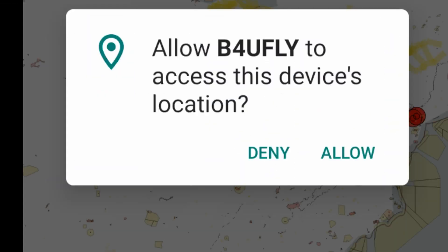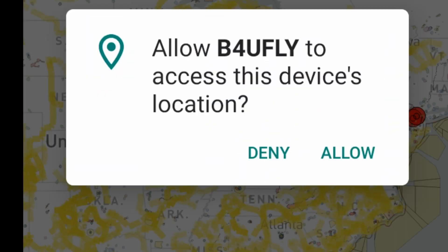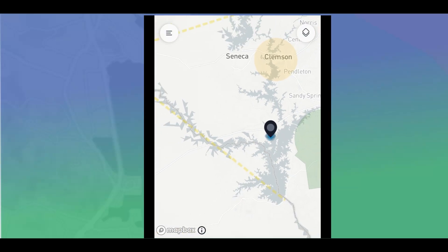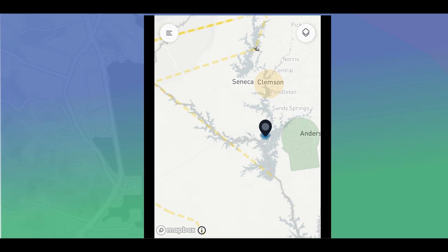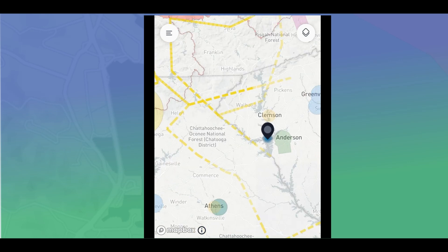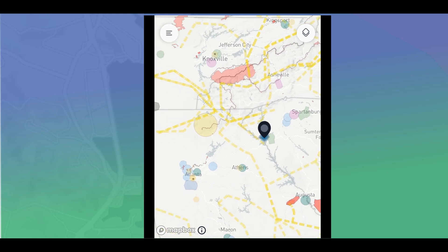The app is going to ask you if it can access your device's location — go ahead and allow that. To use the app, you simply move the pin on the map using your finger to the location where you're interested in flying. It will then show you a few possibilities, and the one you're looking for is Good to Go.